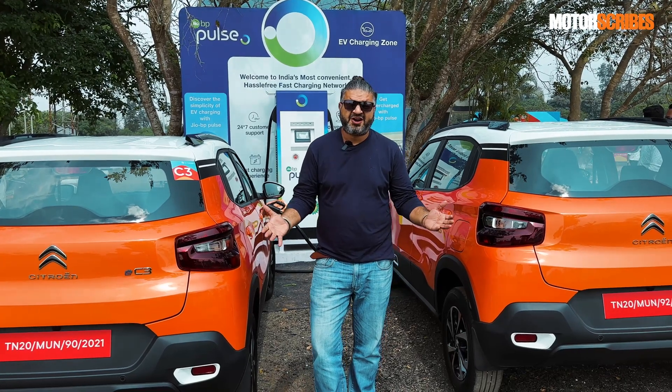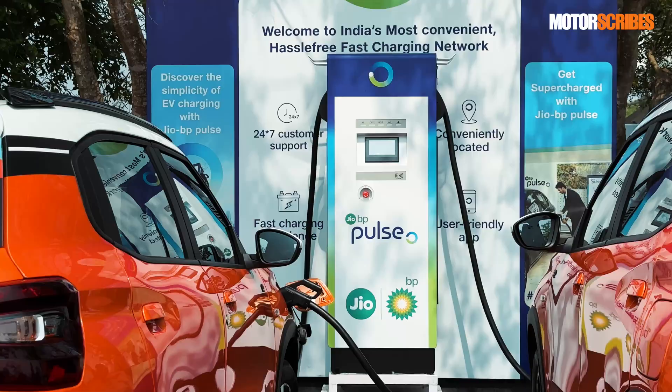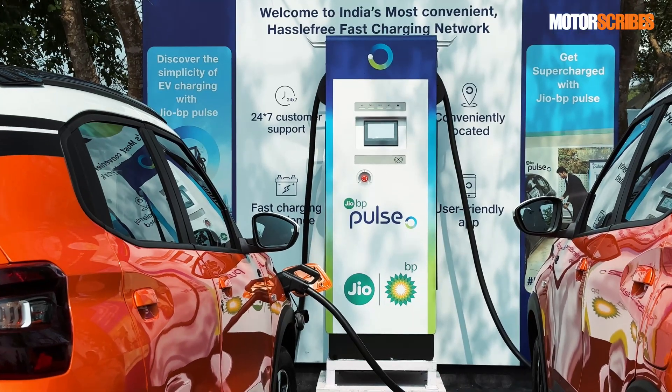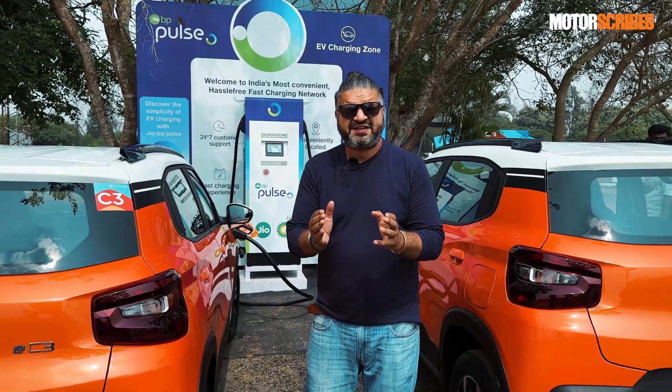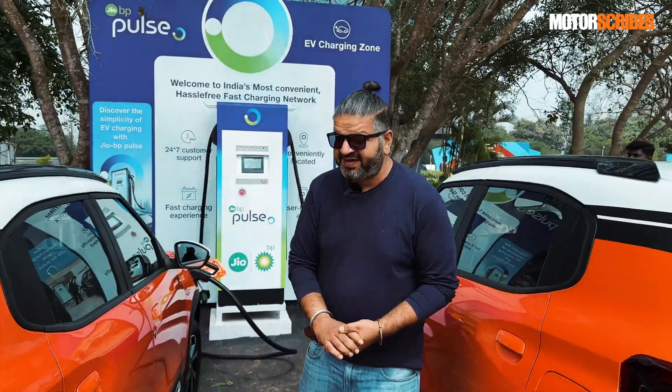How long does it take to charge a Citroën eC3? Well, we've been told that on a DC fast charger like the one behind me over here, it takes just 57 minutes to go from 10% to 80%.